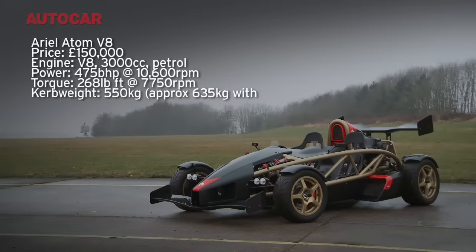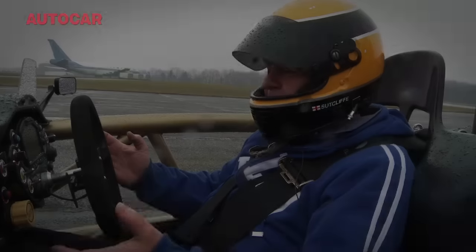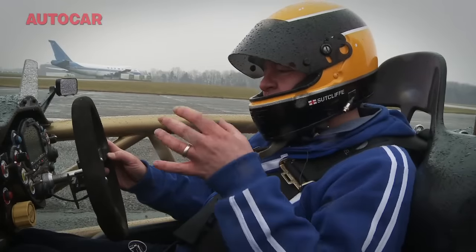And unfortunately, with it being rear-wheel drive only, rather than four-wheel drive of the rallycross car, and one-wheel drive of the bike, off the line this thing stands no chance. But let's play with the tricks and see how we go.